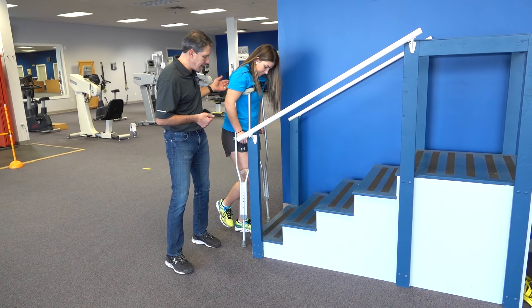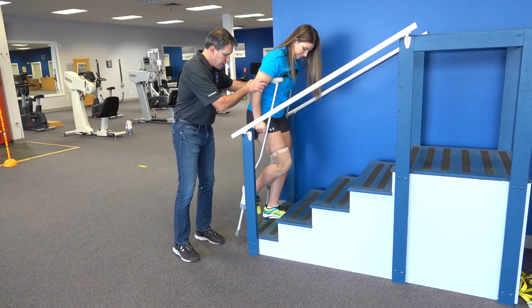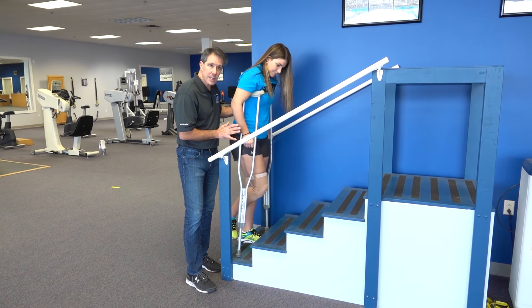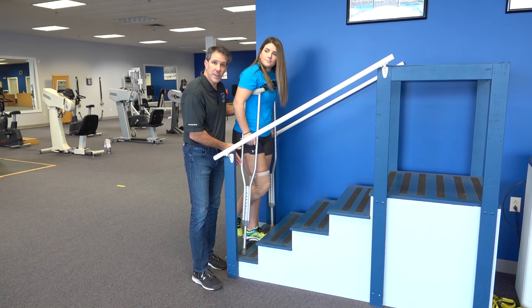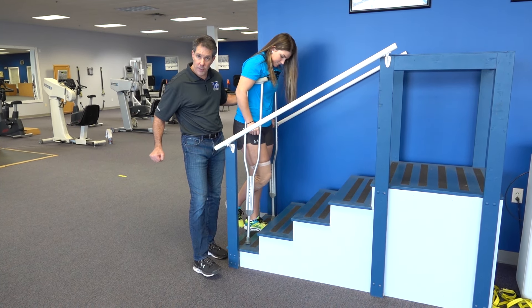So we're going to go ahead and demonstrate this — we'll go up to the first step and stop there. Now it's important when you bring those crutches onto the step that they are on the center of the step and not too close to the side, or not too far back so it slips off that step.